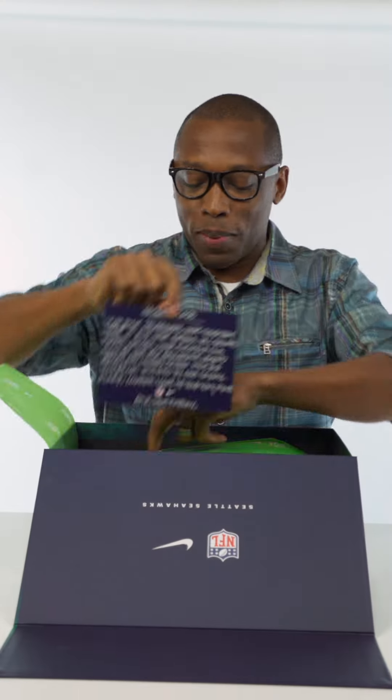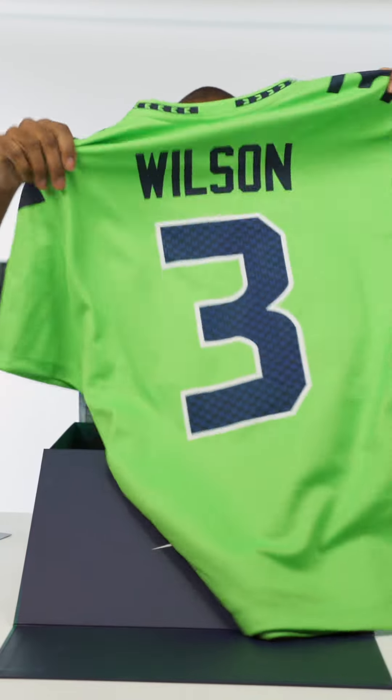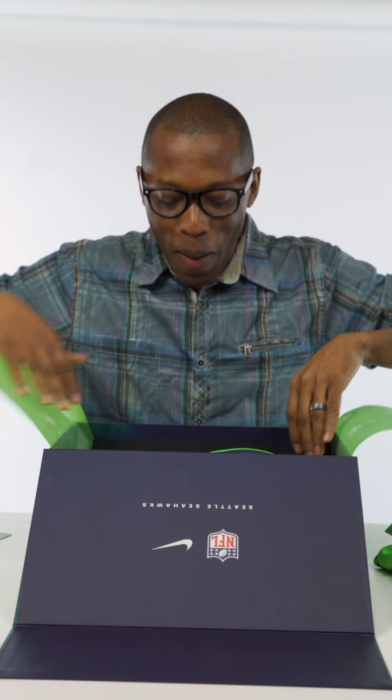Sorry I missed this — I'm a day late, but let's take a look at this anyway. Who knows who number three is? Bam. Russell Wilson, Nike Color Rush NFL. Very dope. Let's take a look inside, and bam.